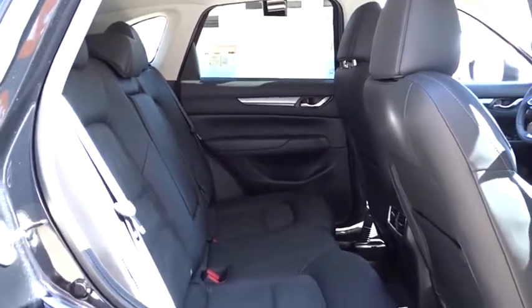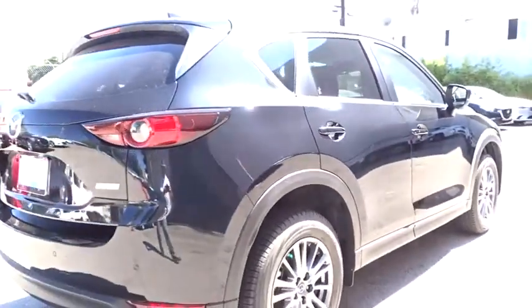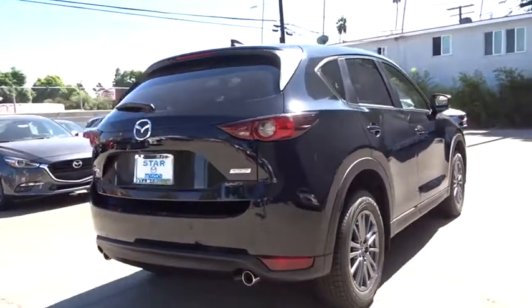Overhead console, power rear liftgate, front reading lamp, tilt steering wheel, front bucket seats, driver vanity mirror, rear window wiper.